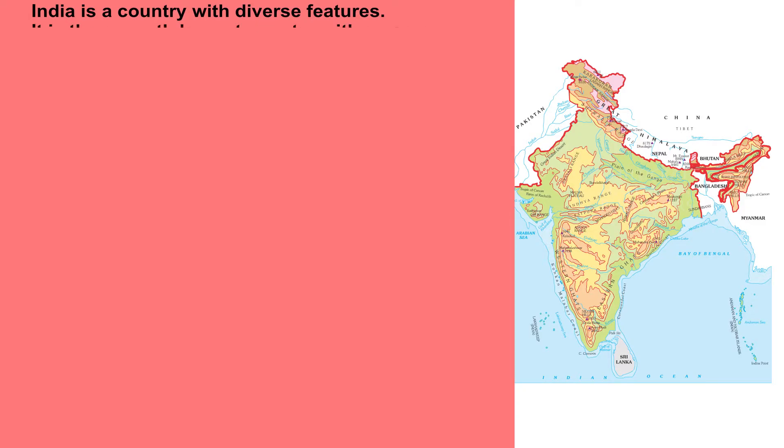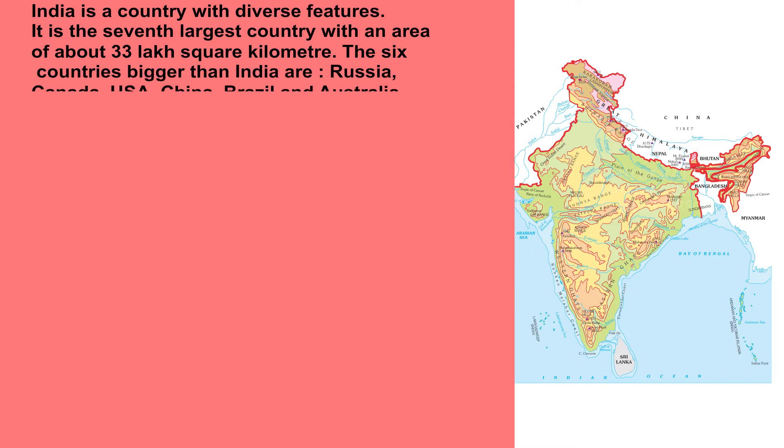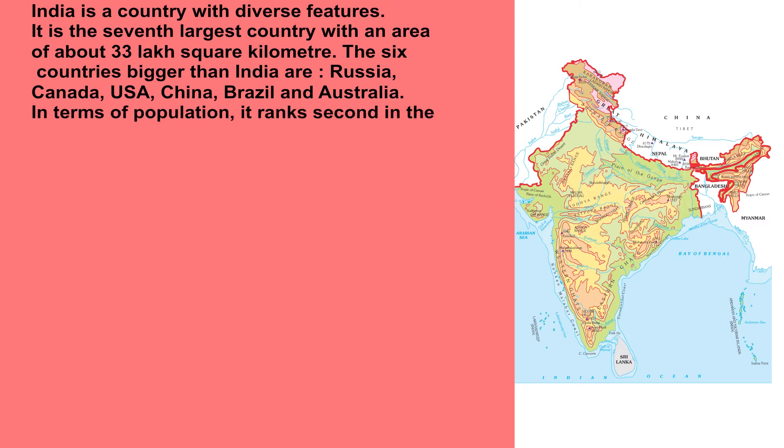India is a country with diverse features. It is the 7th largest country with an area of about 33 lakh square kilometers. The 6 countries bigger than India are Russia, Canada, USA, China, Brazil and Australia.